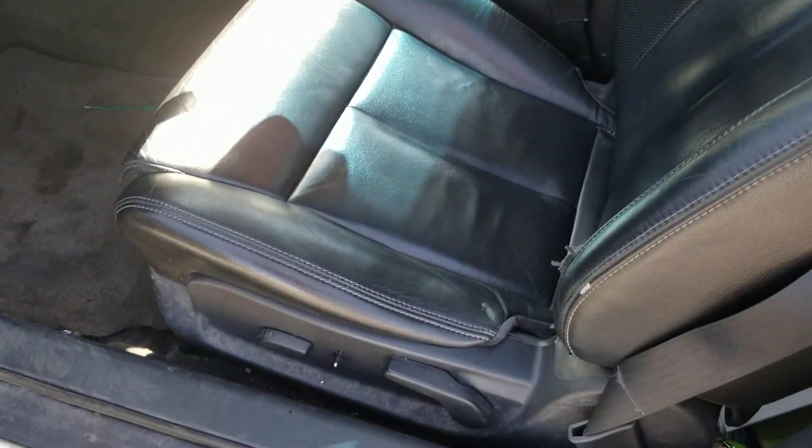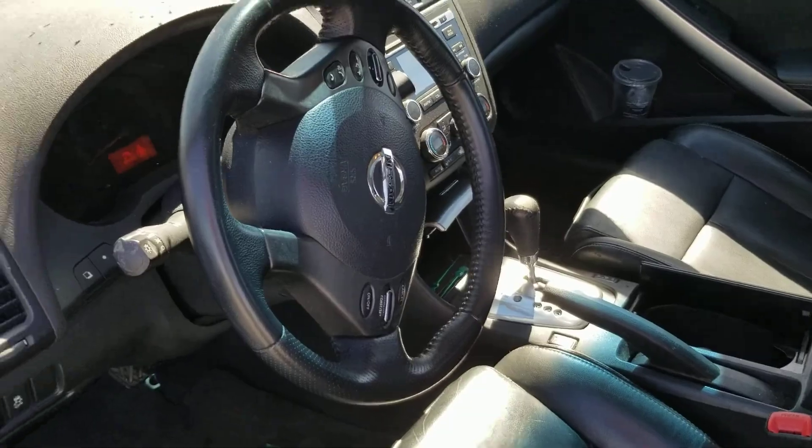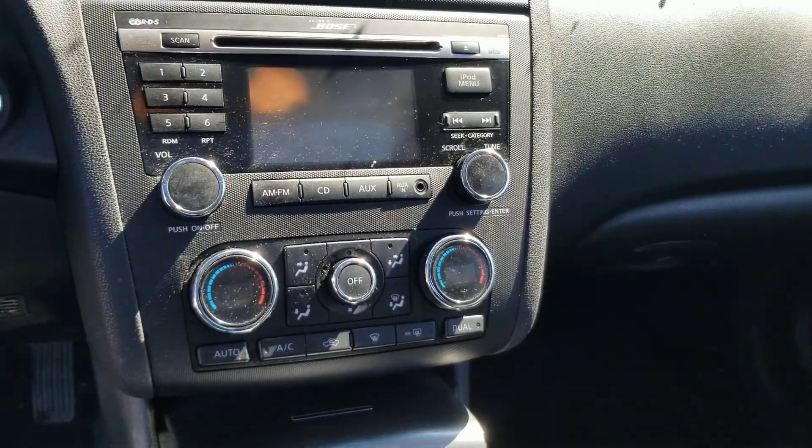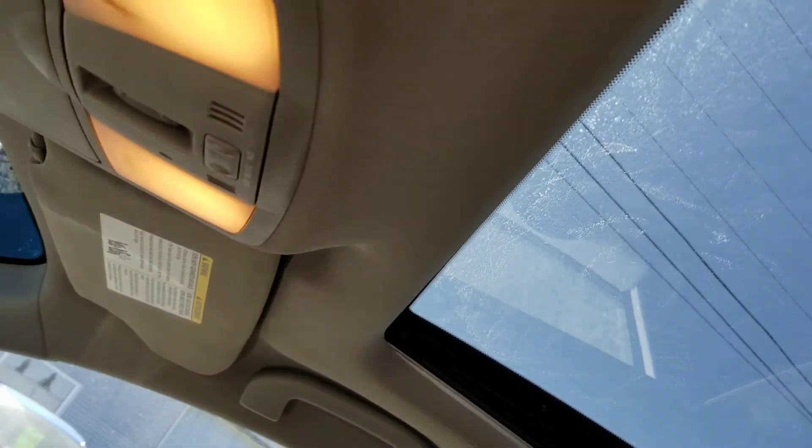This one does have the leather interior, which is nice. It's got power seats, cruise control, Bluetooth, and dual climate control so you can set a different temperature for each side of the vehicle. There are also heated seats and a sunroof up top — some nice features.